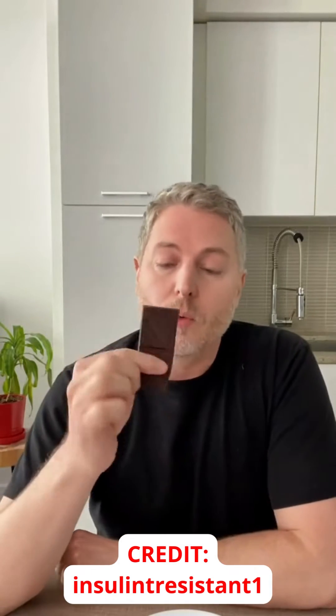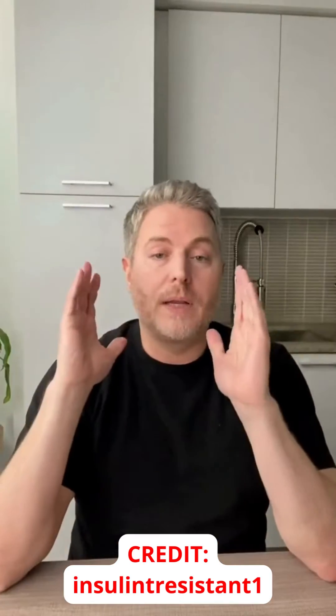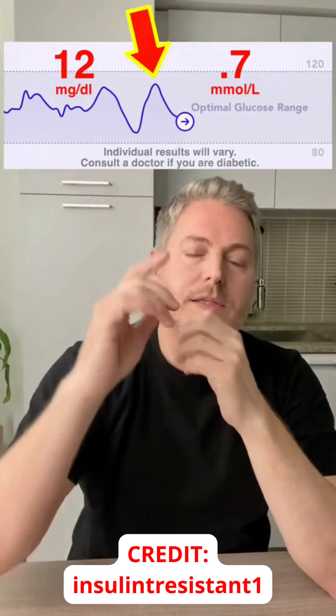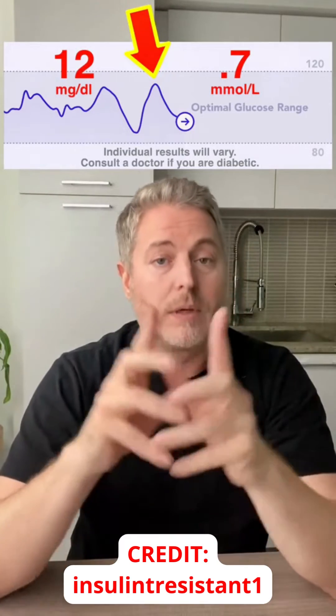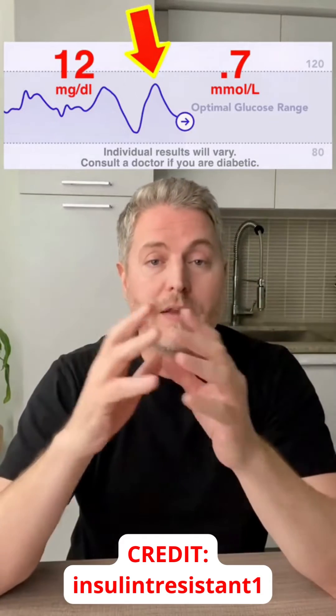I'm really curious to see what kind of effect this is going to have on my blood sugar. It's been a little over two hours since I've had the chocolate. Let's have a look at the glucose monitor to see what actually happened. There's a slight elevation in my blood sugar by 12 milligrams, which is pretty good. Dark chocolate seems to be okay for my blood sugar.